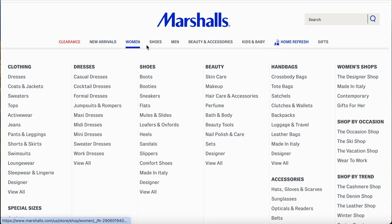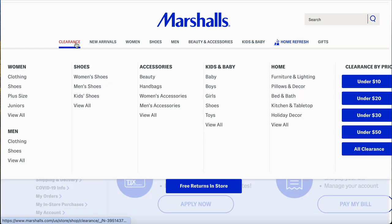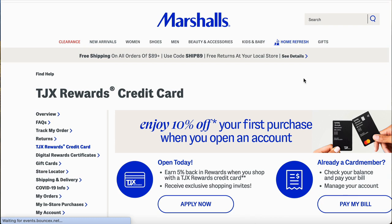All these stores have great things — clearance, new arrivals, women's, shoes, men's, beauty, home, kids — whatever you want, you can find it. And if you can't find it there, you've got other affiliates to go to. You have a lot of options even if you don't get the Mastercard.